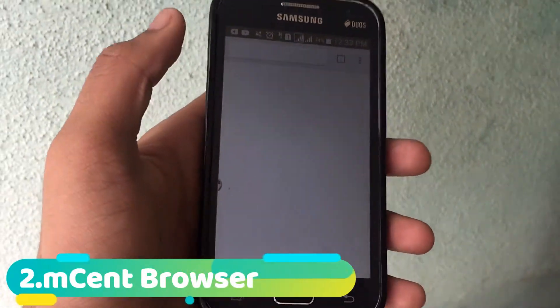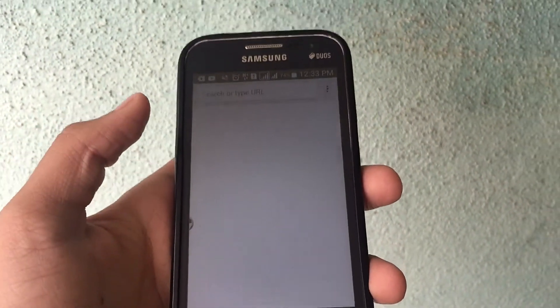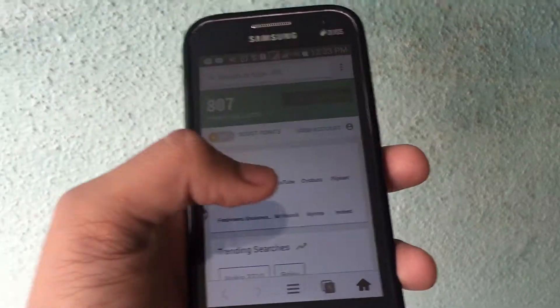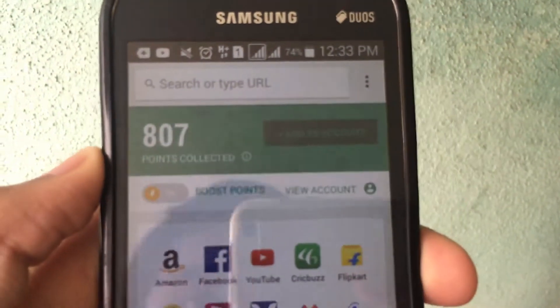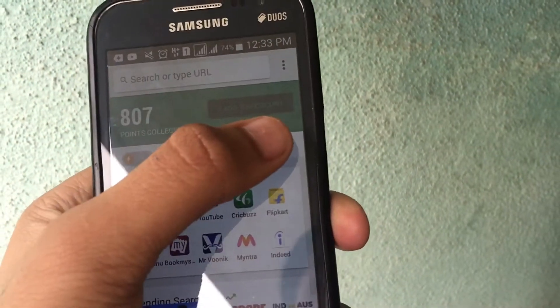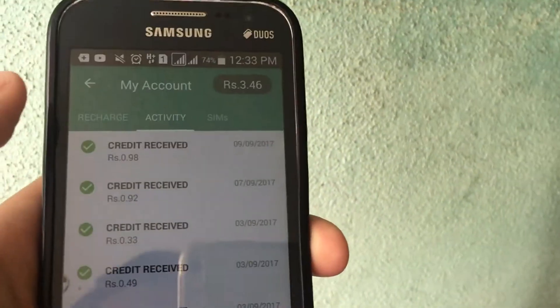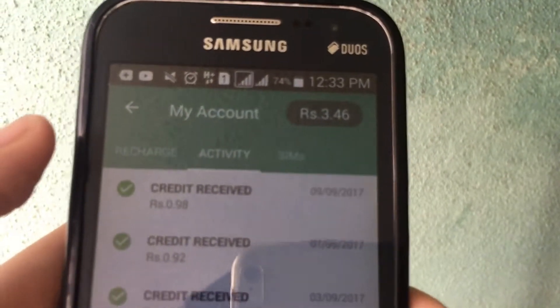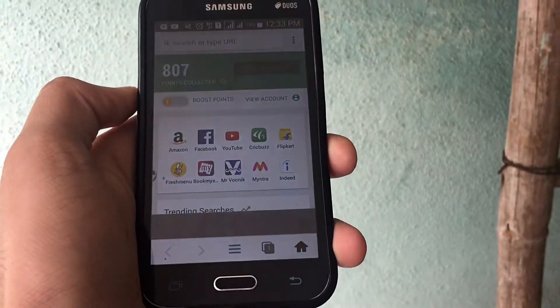On the list is Amazon Browser. This is a browser in which you can earn money. Though it is not that much, whenever you browse in this, you get points — I now have 807 points — and you can add it to your account. As of now, if you get 1000 points, you'll get 1 rupee. As you can see, I have 3.46. Though it is not that much, you get money from this.